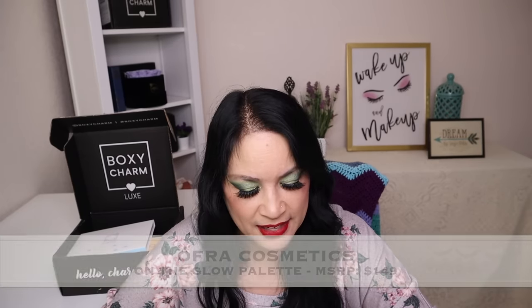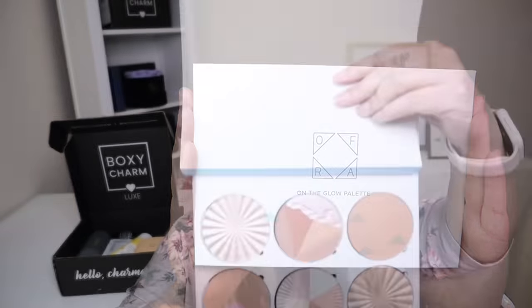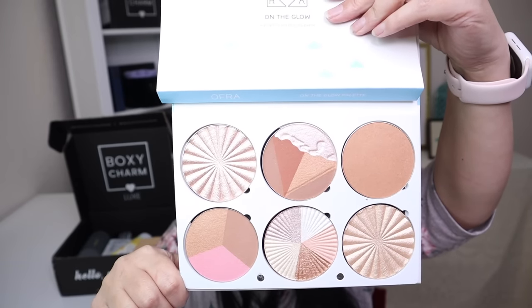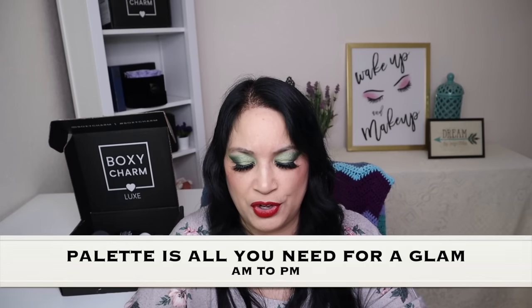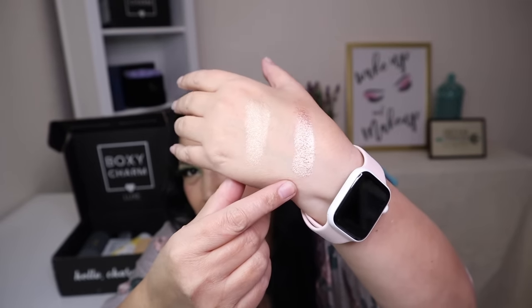The first item is from Ofra Cosmetics and it's called the On The Glow Pro Palette, with a manufacturer price of $149. This is the ultimate tool for creating a bronze glow. This stunning palette is suitable for all skin tones, and whether you're a makeup artist on the go or a beauty enthusiast who loves variety, this palette is all you need for a radiant glam look. I'm going to go ahead and swatch a couple — this one's the gold one and this one is the rose gold one. Aren't those pretty? Look at that shift!